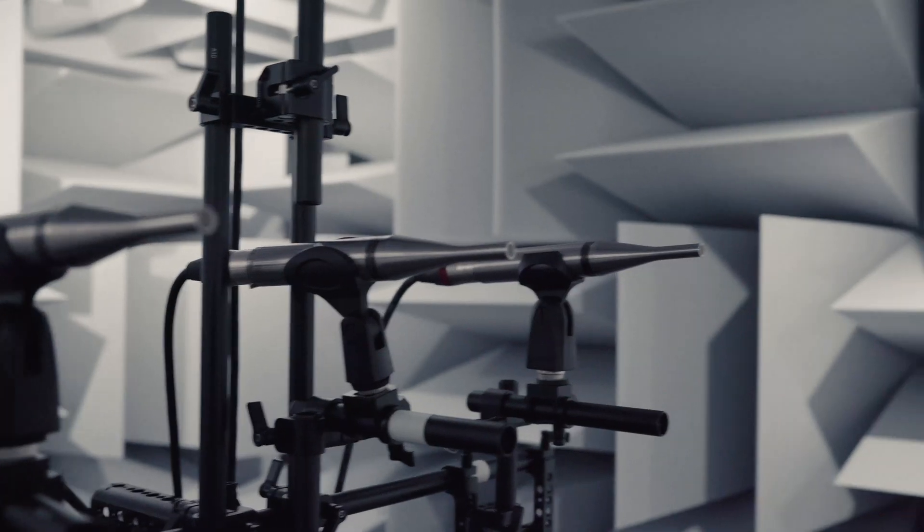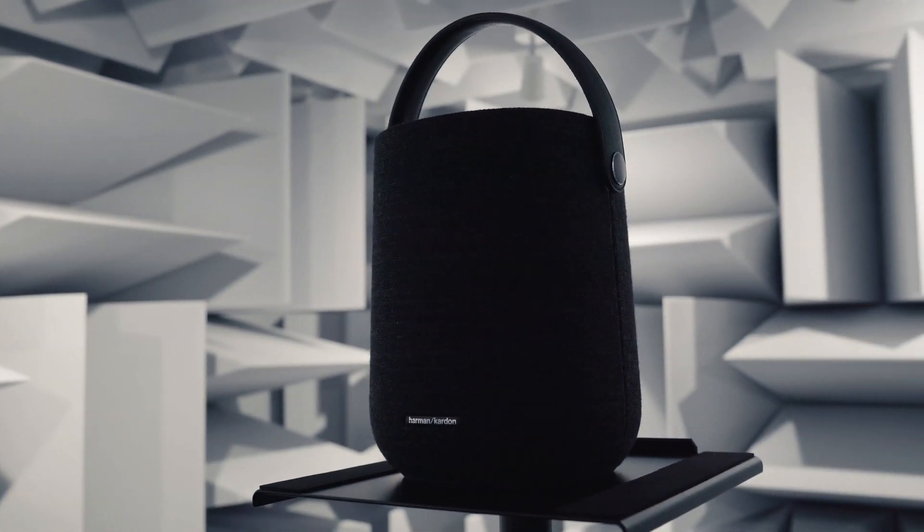Welcome to my office. I'm Justin. And this beautiful office of mine is what we call a semi-anechoic chamber. It isolates from exterior sounds and absorbs all sound reflections. ExoMark has developed a new protocol for assessing the sound quality of wireless speakers, and it's the first of its kind.